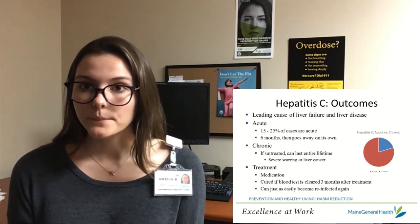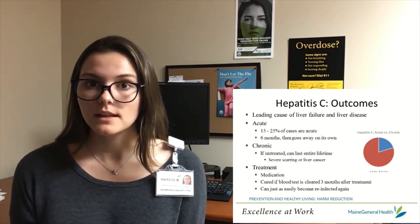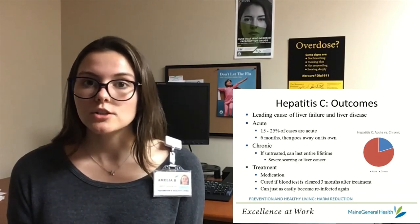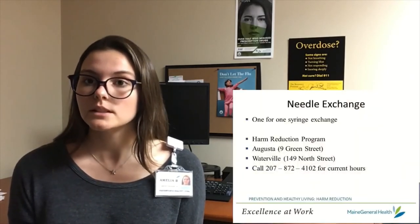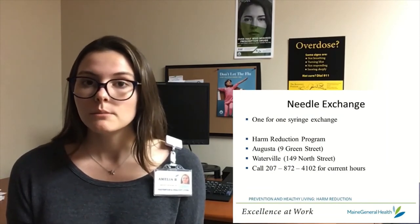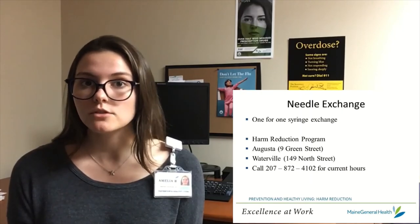However, you can become easily reinfected with Hepatitis after treatment if you come in contact with infected blood again. It is important to never share injection drug use equipment. This is why needle exchanges exist — to get people new clean needles to use. Maine General operates two needle exchanges locally to help people who use injection drugs.